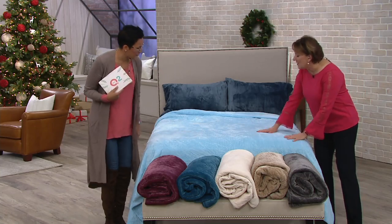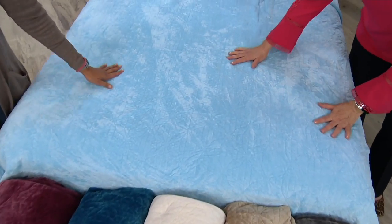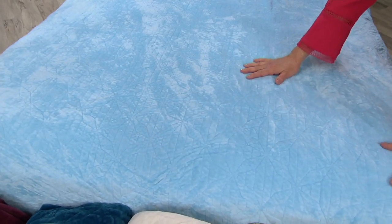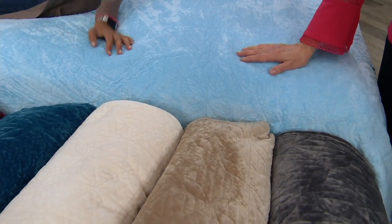On the bed we have the powder blue — an unexpected winter pop. You have the velvet texture with that icy blue that's really pretty. It's reminiscent of the Disney movie Frozen.